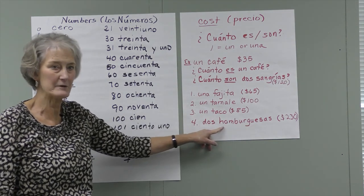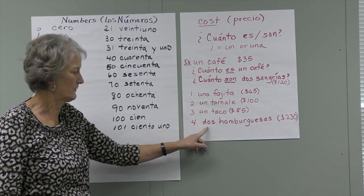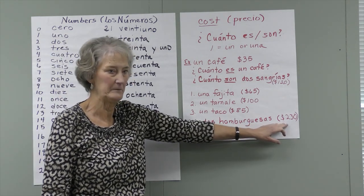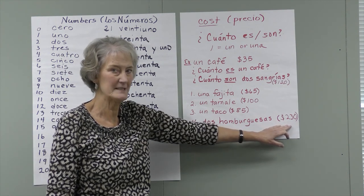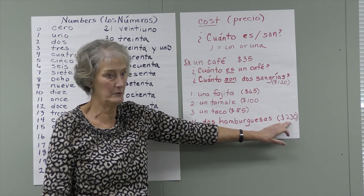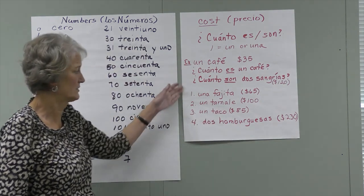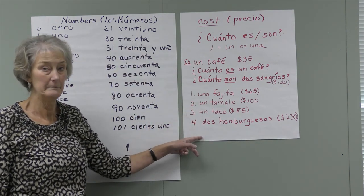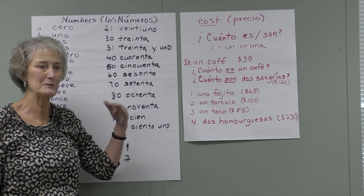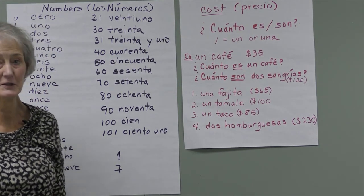¿Cuánto son dos hamburguesas? — two hamburgers, so we use son. Doscientos treinta pesos. You just put dos in front of ciento and add -s because it's plural. So this covers the cost, or precio, and the numbers to 100. Remember: uno is only used when you count; otherwise use un or una.